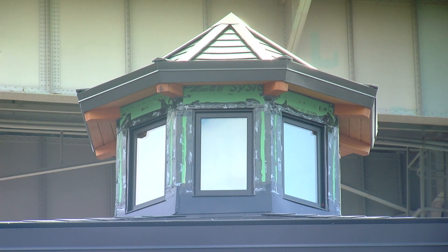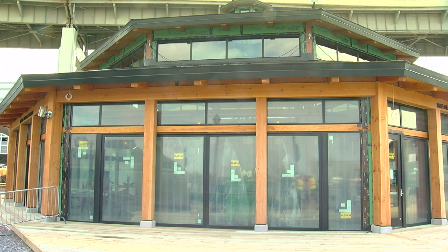We have a Tesla solar roof. The Tesla solar roof will power the carousel 100%, and whatever extra energy we have will go back into the grid. So we're trying to reduce our energy footprint as much as we possibly can.